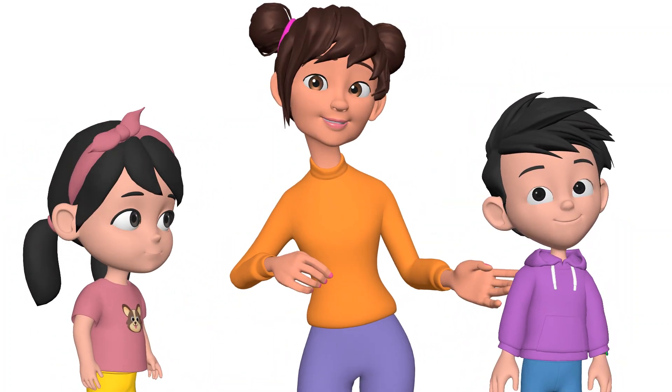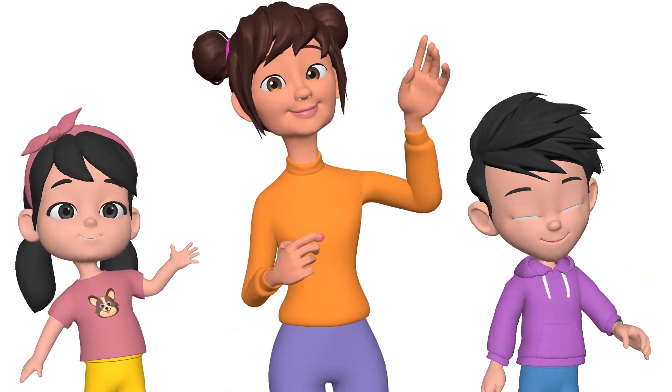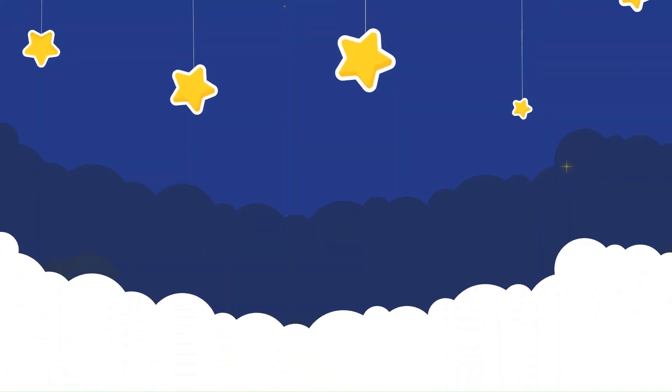Stay tuned and don't forget to subscribe to Jingle Kids. See you in the next class. Bye bye!